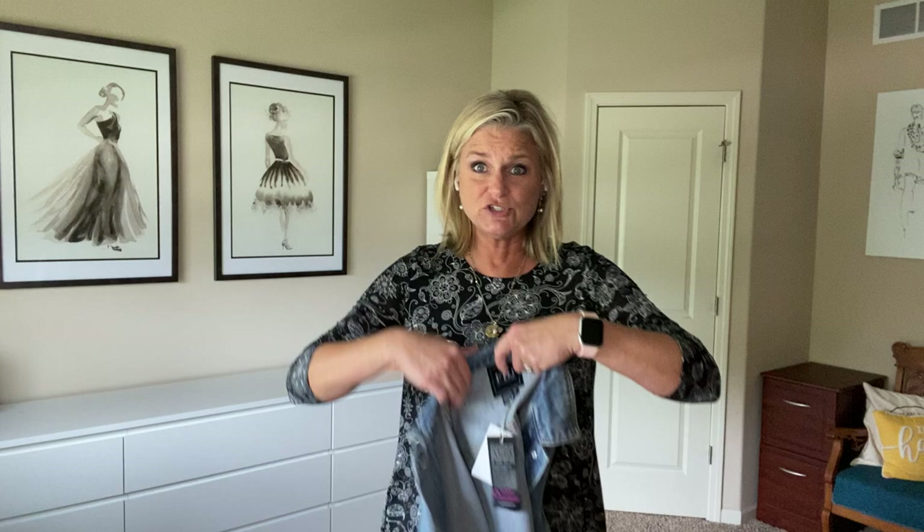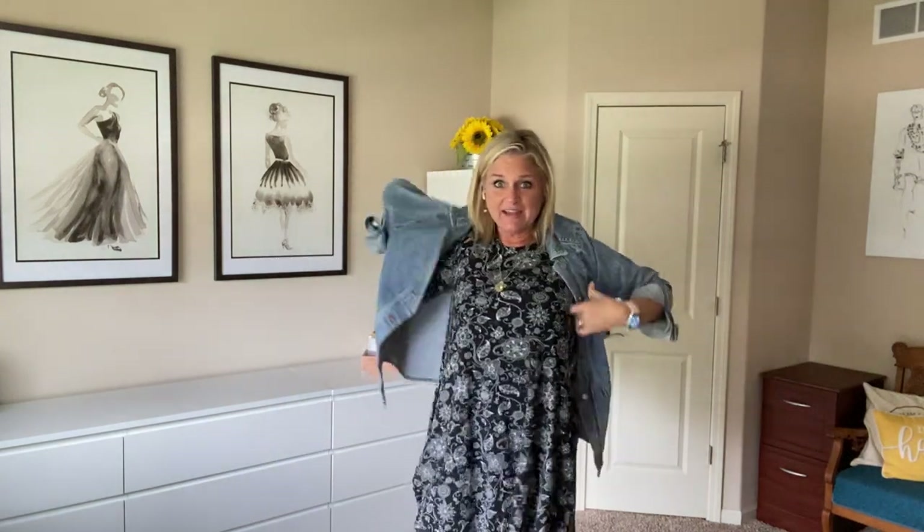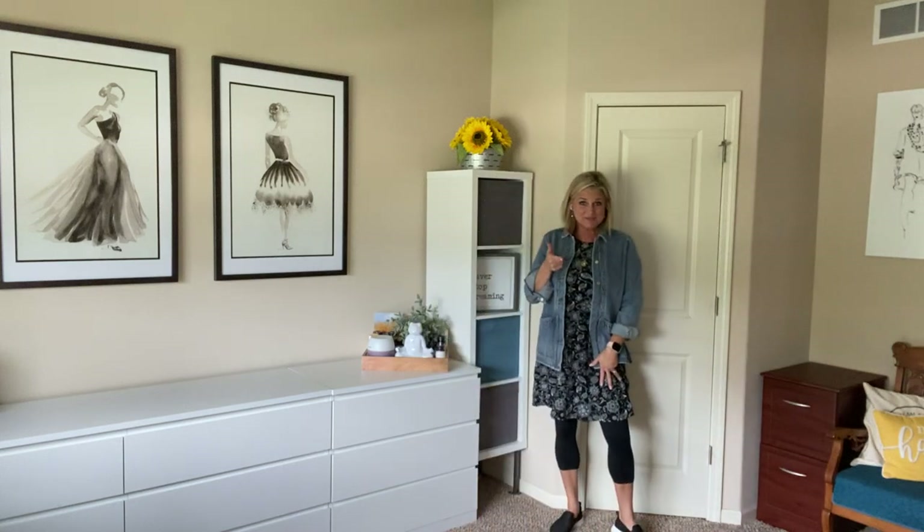I'm going to add our denim shacket, and I want you to see how fun this looks. Imagine heading to the pumpkin patch with your family. I just kind of rolled up the sleeves. I've got more pockets, which is fabulous — super comfortable, super versatile, super stylish.